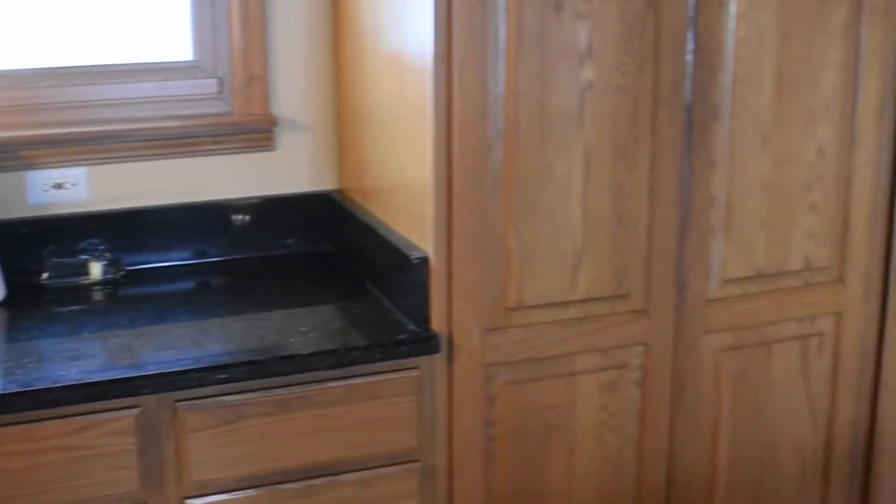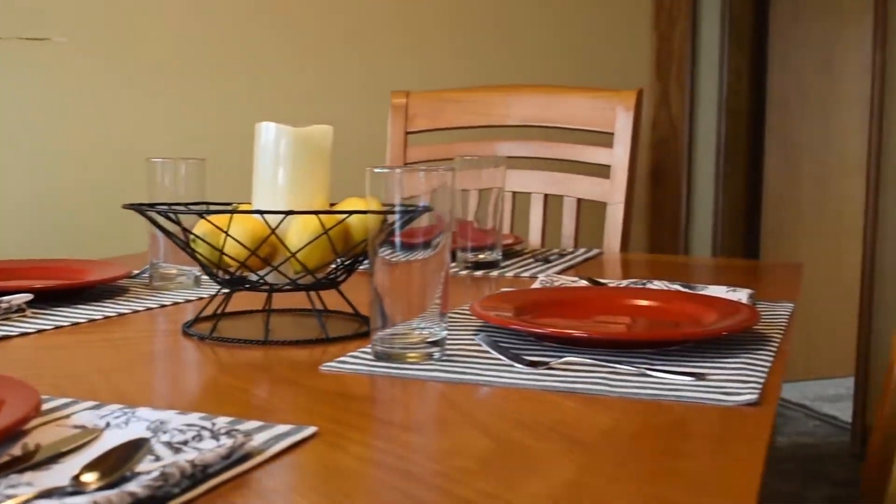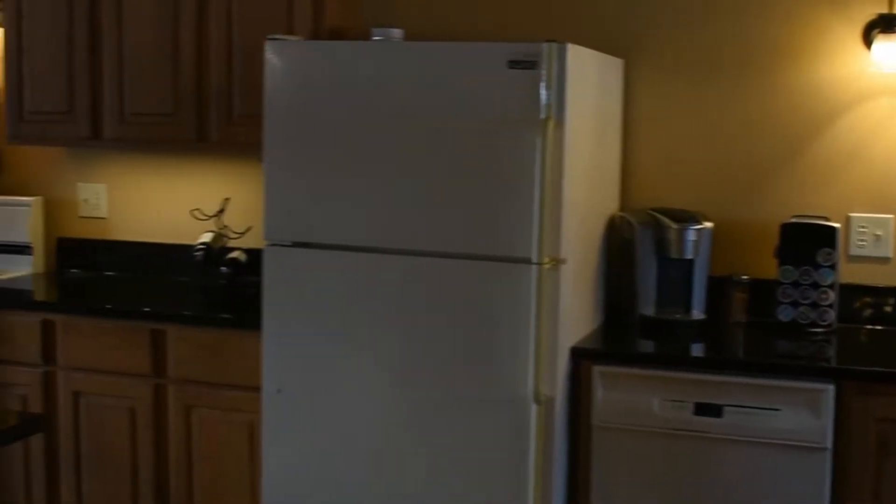The heart of this home is the kitchen. With an oversized island and granite appointments throughout, you will love everything it has to offer. Whether it's a busy family gathering or a quiet Sunday, you'll have plenty of space in this kitchen to entertain to your heart's content.